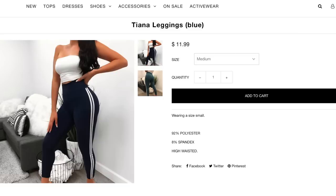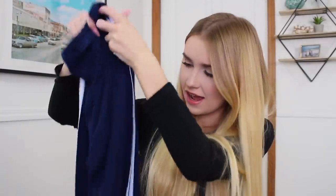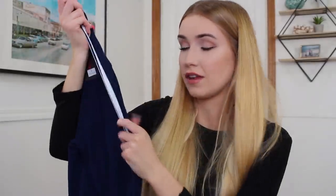Next — okay, these look like they're going to be pants, but I'm actually surprised by these. They are some leggings with a blue stripe down the side. This is a perfect example of me seeing something on the model and being like 'that's so great,' and then I buy it and get it and it's a pair of leggings — and I don't love leggings on myself.